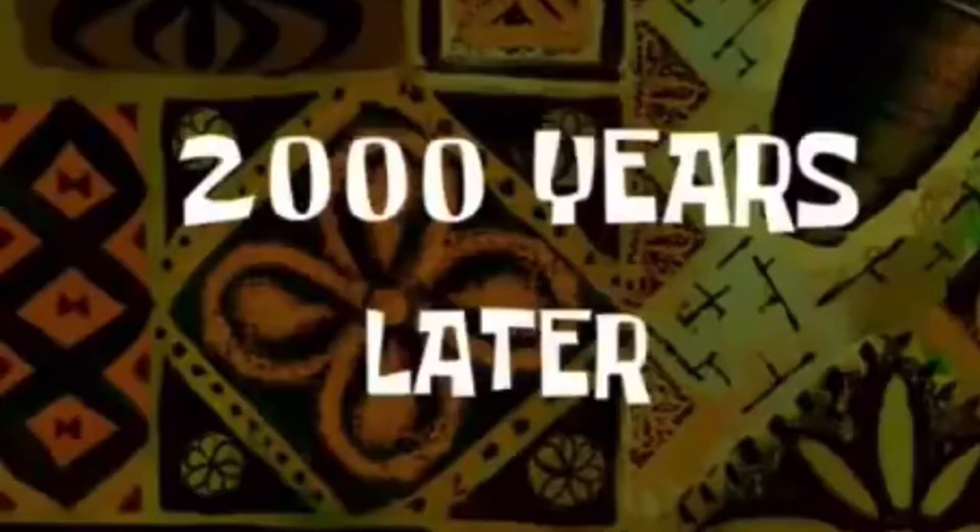Two thousand years later — okay guys, I'm finished now with my abstract art piece. Here it is! I want you guys to comment down below what this looks like to you, because for me I kind of see a dog in it. It's a little abstract.